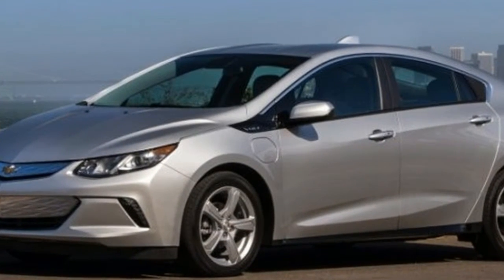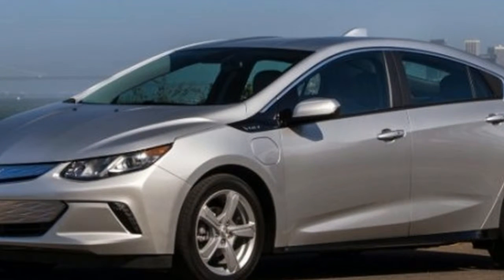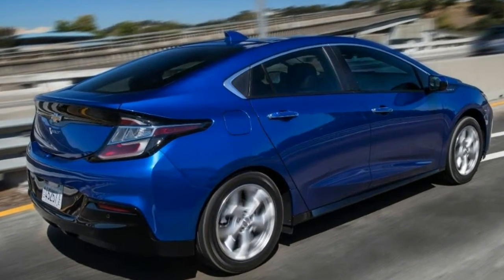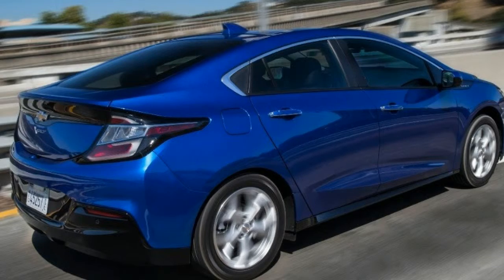Chevy made only a few changes to the Volt for the 2018 model year. Some equipment has been shuffled and new paint colors have been added, and the Volt still is sold in LTE and Premier editions.